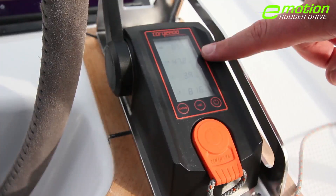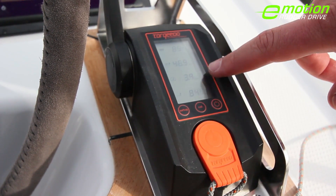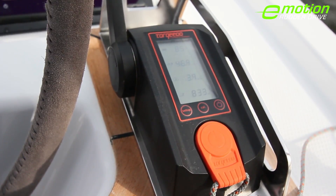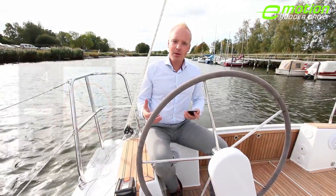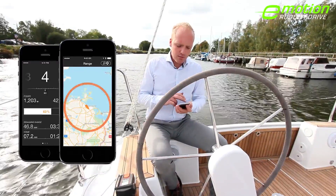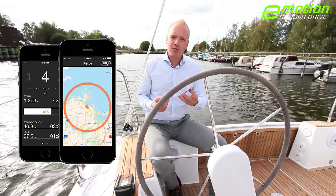Talking about range, at the current speed of 4 knots, the boat will still go around 50 nautical miles, which is plenty for most sailing territories. The Torqeedo app brings all that information onto your mobile device and gives you really nice visuals which show you the remaining range.